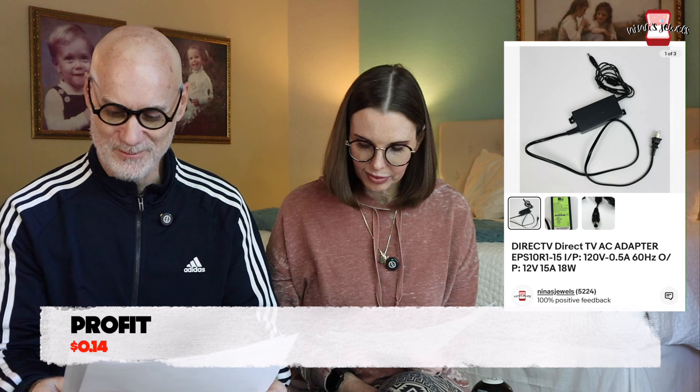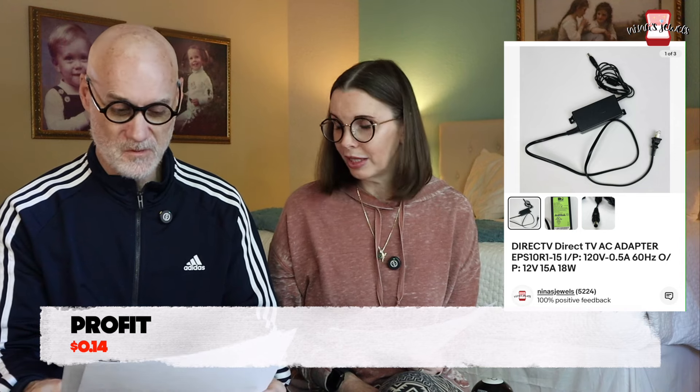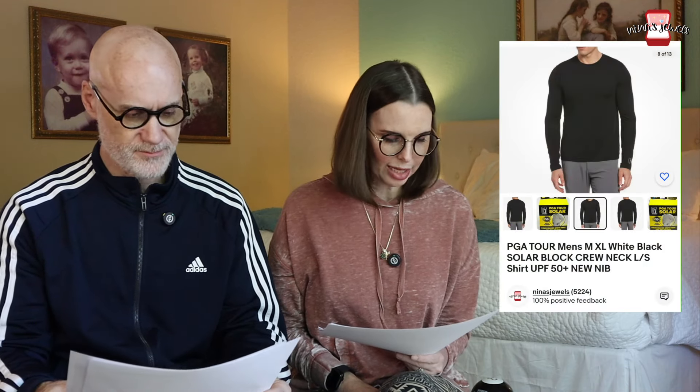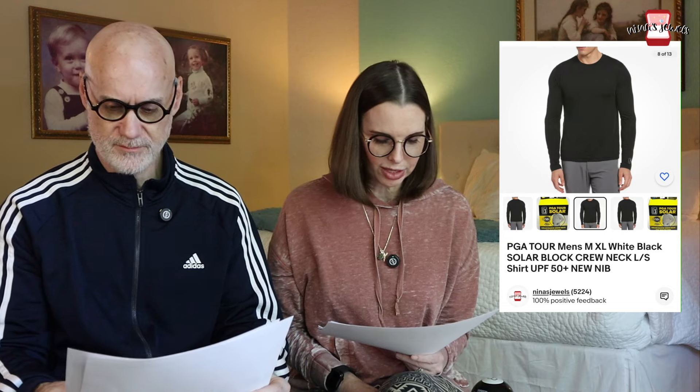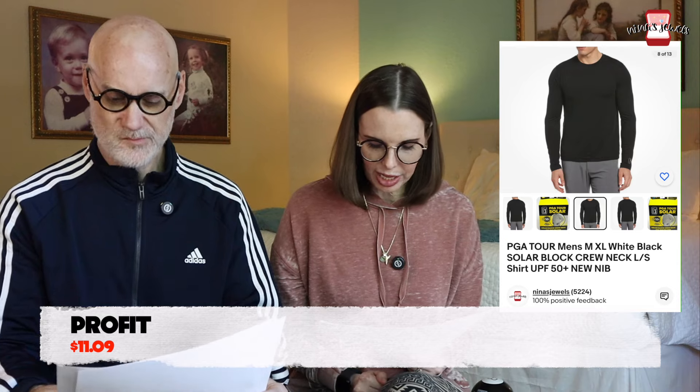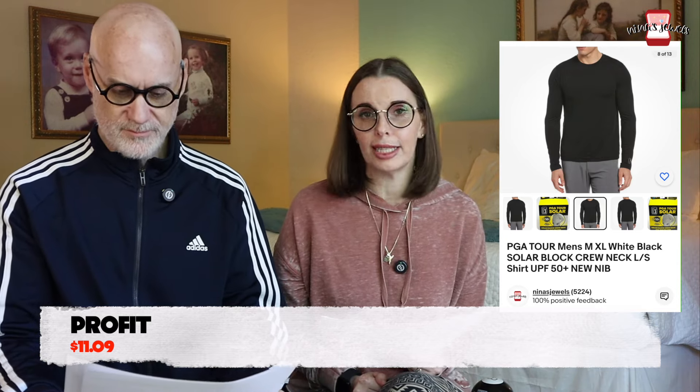The DirecTV adapter eventually sold for $7.98, making us $0.14 in profit — we had lowered the price just to get rid of it. We wouldn't pick up something like that anymore; it was from early in our picking days before we knew as much. Next up was a PGA Tour Men's Extra Large Solar Block Crew Neck Long Sleeve Shirt — a sun-protection long sleeve shirt, new in the package, acquired through retail arbitrage. We paid $4.06 and it sold for $26.64.